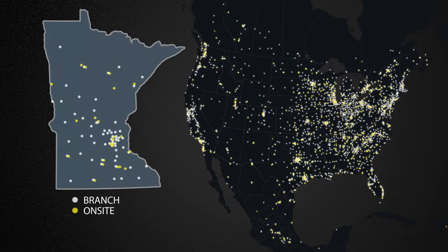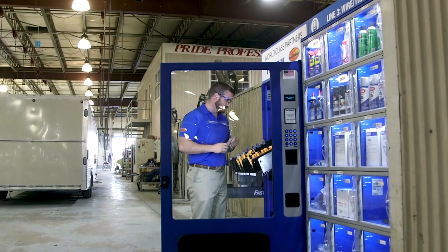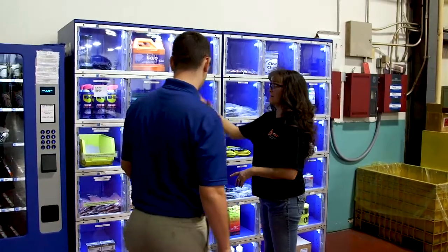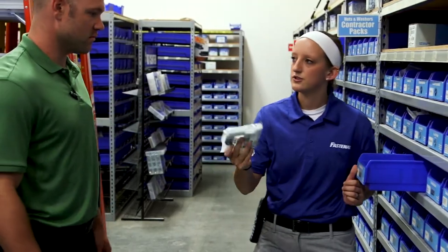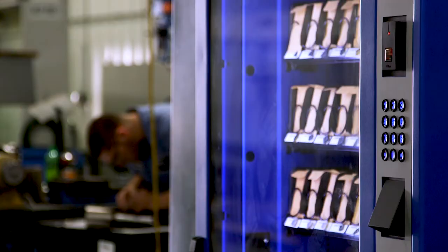And thousands of additional customer sites that utilize Fastenal's vending and bin stock solutions, moving beyond same-day to supply the product need right now. While our national competitors react and ship remotely, our distribution system is designed to plan and serve locally, shortening the customer supply chain to a matter of a few miles or even a few yards.